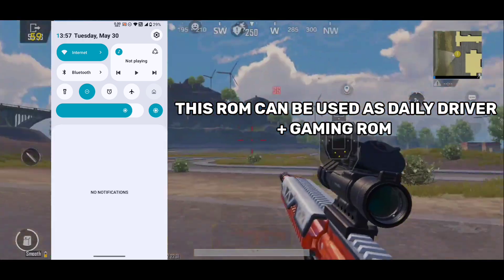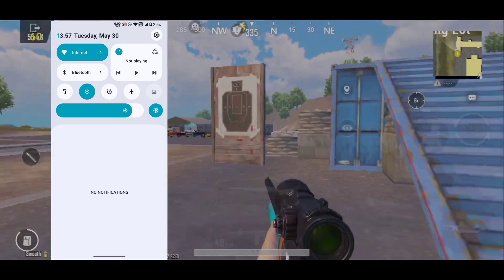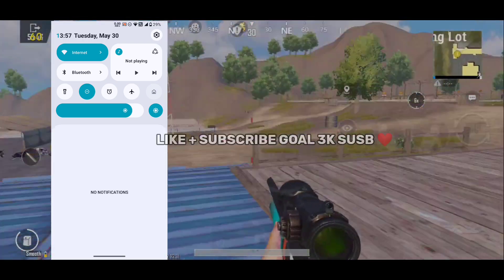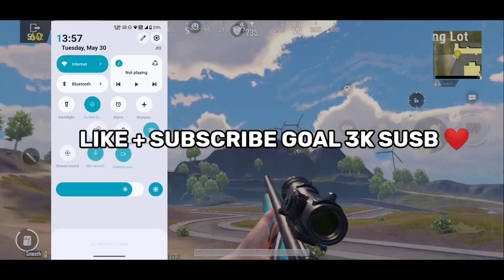This is one of those ROMs which you can use as your daily driver and as a gaming ROM too. I hope you like this video. If you enjoy such content, then make sure to like and subscribe to my channel.